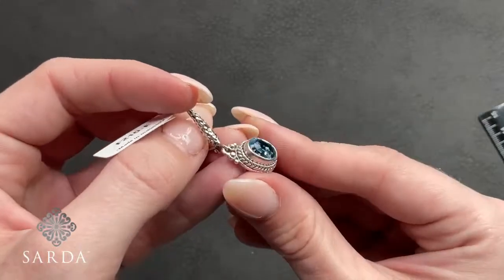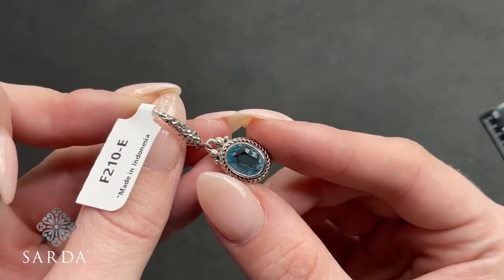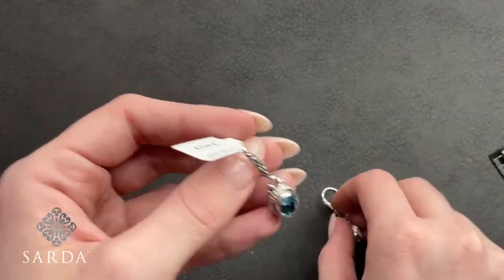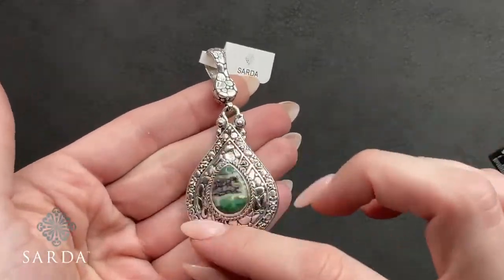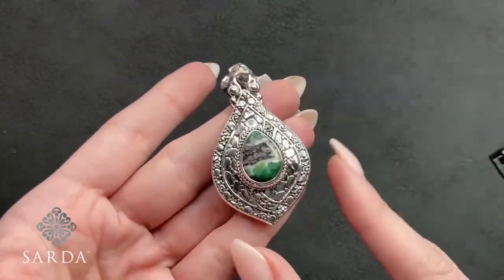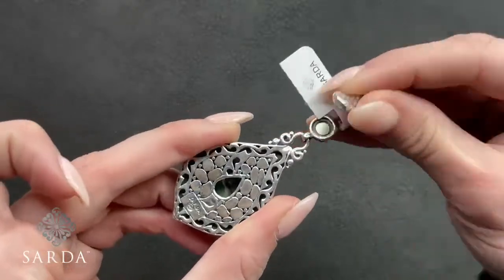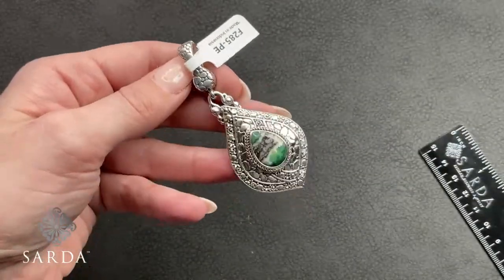Re-showing by request — F210 blue topaz lever back earrings at $79.99: hammered lever back, double braid double bezel, and look at those extra facets in mirror. An inch and a quarter. Then F285 is the watermark and filigree green opal pendant for $99.99 — a shield-shaped pear design in both the metal and the opal, with a watermark magnetic enhancer bail. Two and three-quarters inches — definitely a medallion with a fun pattern.